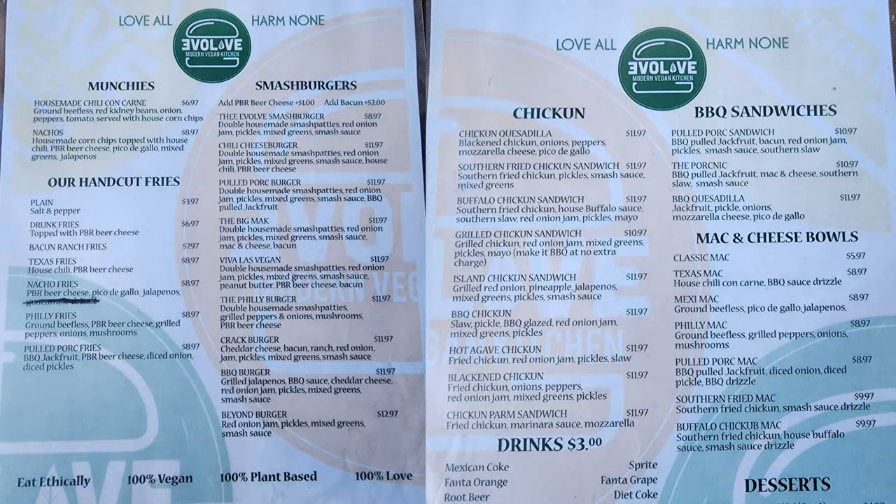Take a look at this menu. There are so many options — all kinds of burgers, sandwiches, mac and cheese, desserts, and so much more.